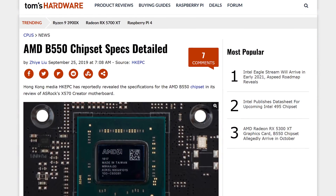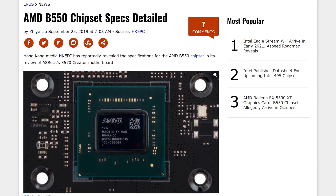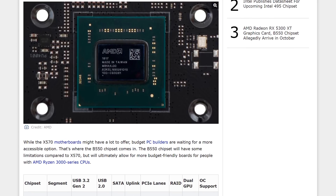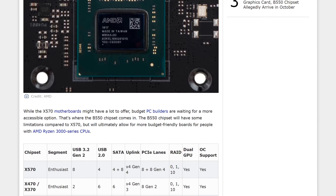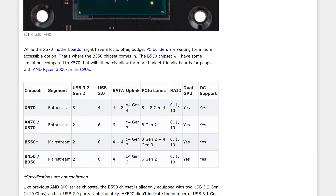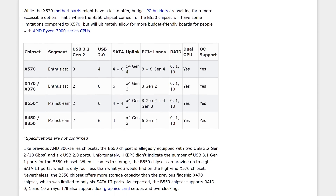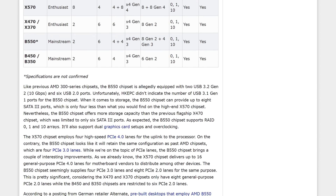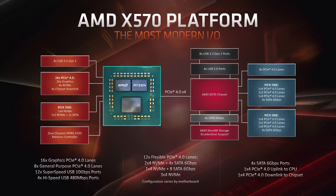Next up, some rumored details regarding AMD's upcoming B550 chipset for mid-range and entry-level motherboards, revealed by HKEPC. Unlike B450, B550 is more than just a refresh. It won't support PCIe 4.0 like X570, but will provide improved connectivity through the chipset itself. The uplink to AM4 CPUs remains a PCIe 3.0 x4 link, but B550 will have a baseline of eight PCIe 2.0 lanes from the chipset — up from six with B450 — and will reportedly support up to eight SATA ports, up from four with B450.